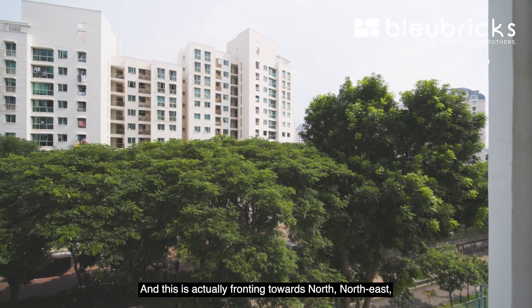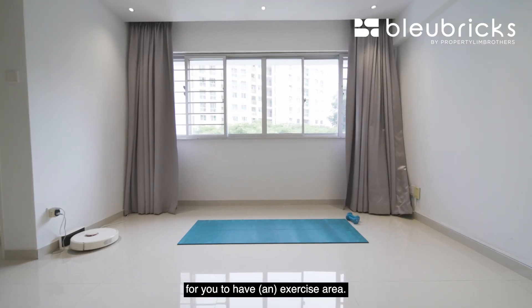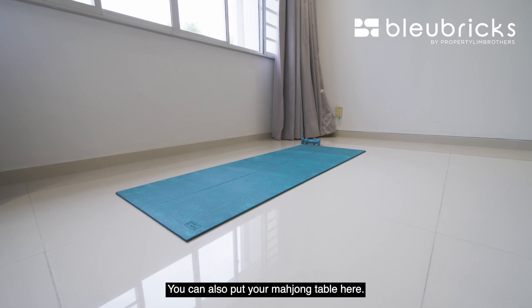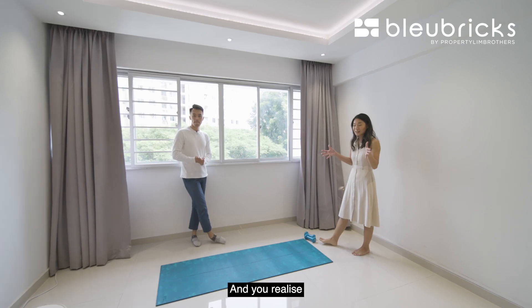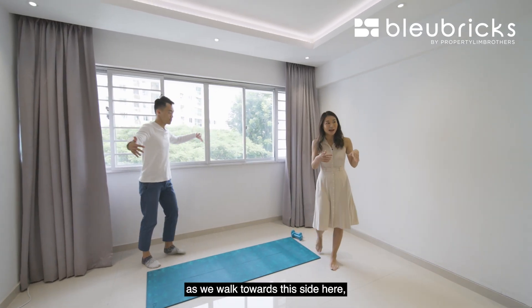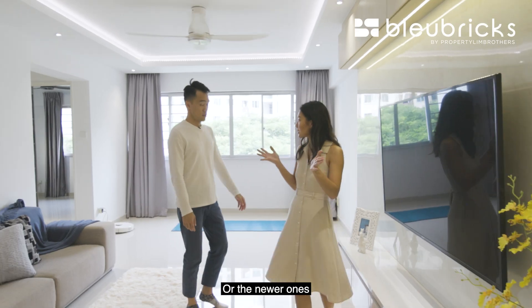This unit is fronting towards north-northeast — almost a north-south orientation — so you don't have any western sun exposure. This is a great space for an exercise area; you can also put your mahjong table here, which shows you just how wide this space is. As we walk towards this side, the whole length of the living and dining area is much longer than typical HDBs or the newer ones you see today.